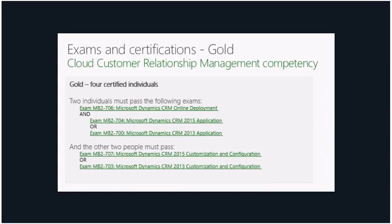For the cloud CRM competency at gold level, you need four certified individuals. Two individuals must each pass exam 706 and one of either 704 or 700, and the other two must each pass one of 707 or 703. So again, four certified individuals and three exams in total.